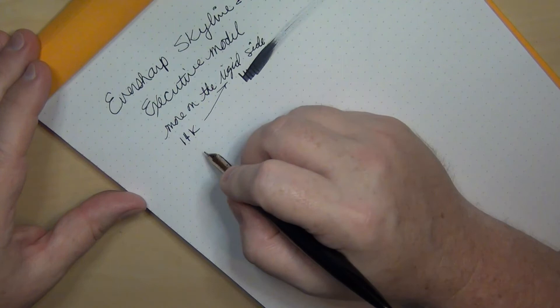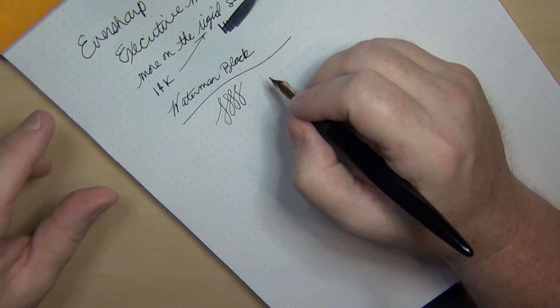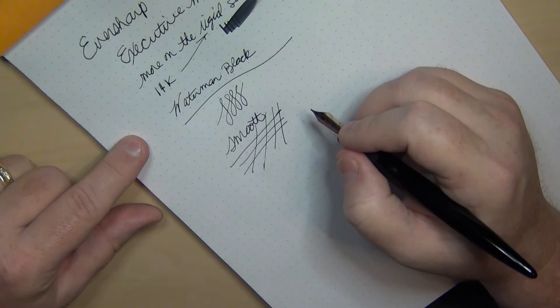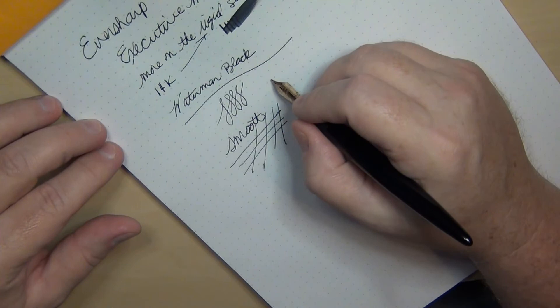I put in some Waterman Black. Every single Wahl Eversharp Skyline that I've ever written with has been very smooth and taken absolutely no nib adjustment whatsoever. I don't think I've had to smooth out a single one to get them to write well. Every single Eversharp Skyline nib I've ever used has been a fantastic writer — just like Richard Binder said, they all are good writers. This one here is a great writer.